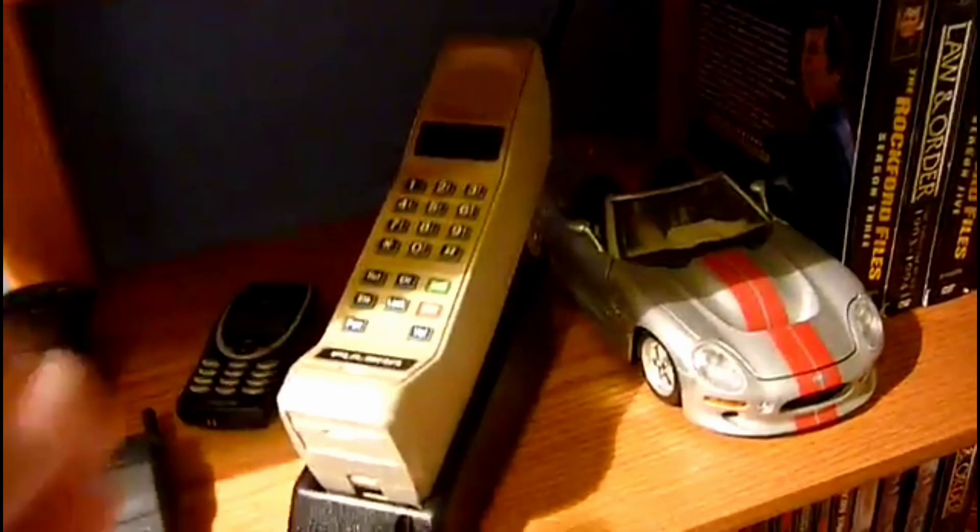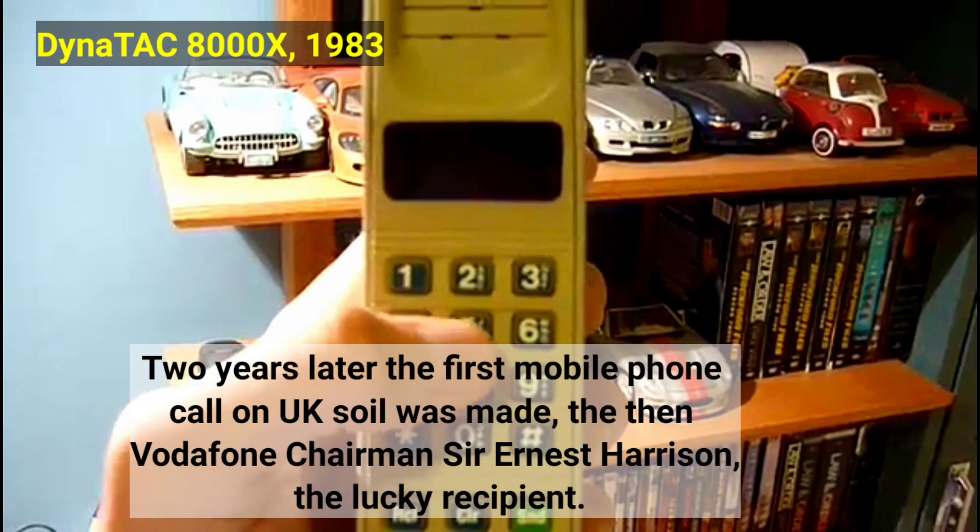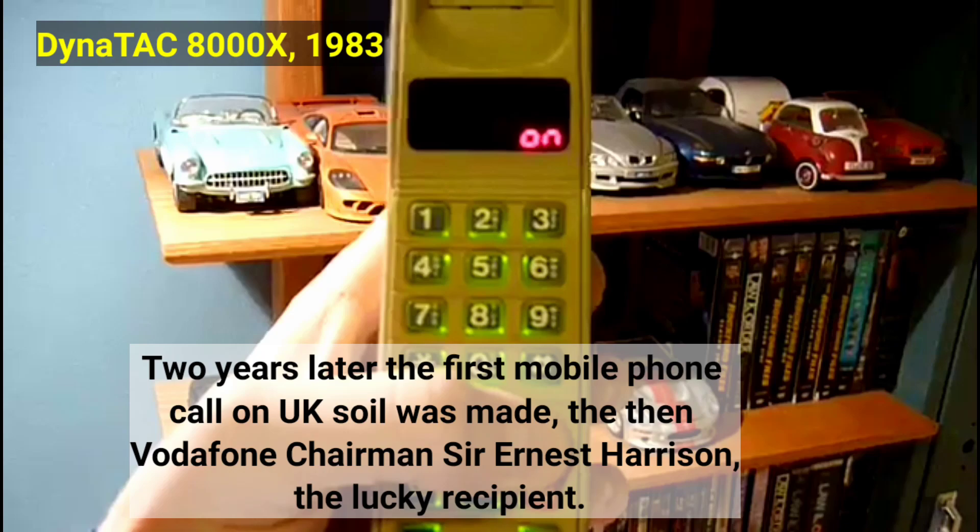The evolution of the cell phone all started in 1983 when the DynaTAC 8000X was made. The world got the first ever portable mobile phone in the shape of the Motorola DynaTAC 8000X. It cost an eye-watering four thousand dollars and was a huge status symbol at the time. Two years later, the first mobile phone call on UK soil was made by Vodafone chairman Sir Ernest Harrison.